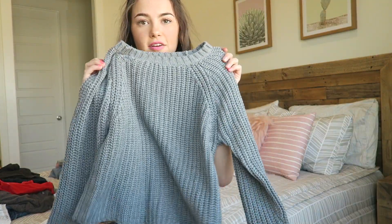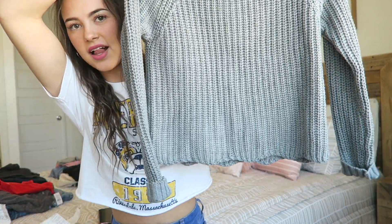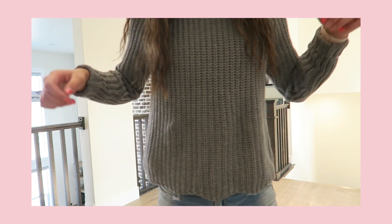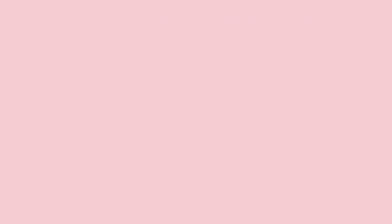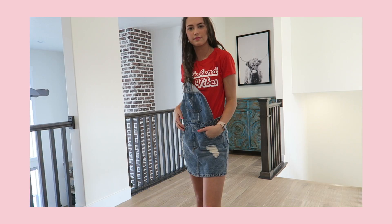This shirt is from American Eagle. It's just a gray sweater with little scalloped bottoms — you can see that detail. This shirt was $44 from American Eagle.